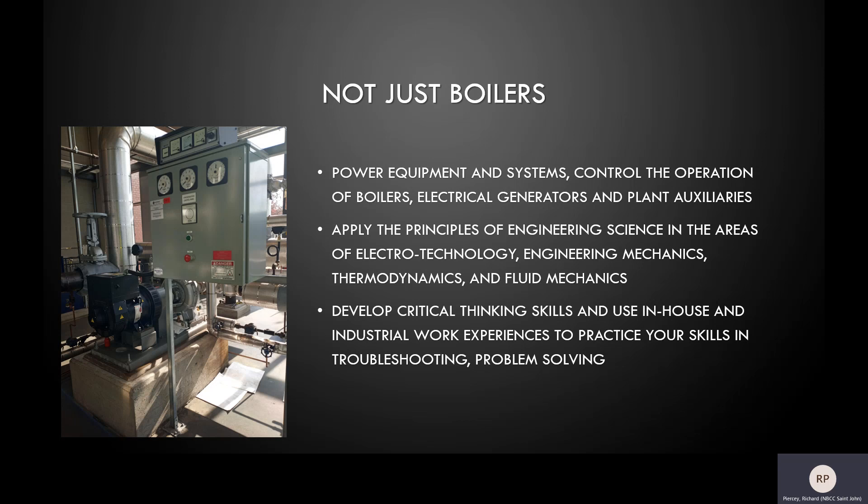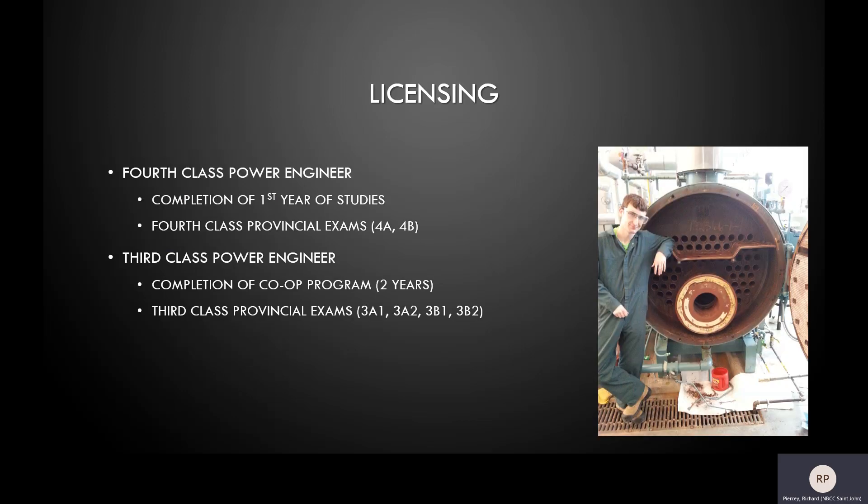The ideal power engineer is not only knowledgeable but is also able to think critically and independently. They are able to troubleshoot and problem solve in complex situations. Through our program, students may qualify for power engineering licenses. To obtain a fourth class license, students must successfully complete all first-year courses and pass their two fourth-class provincial licensing exams.